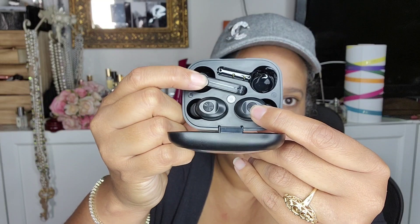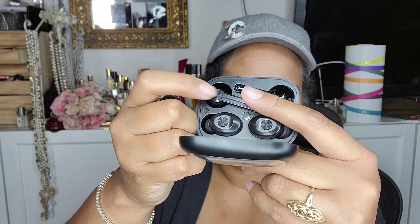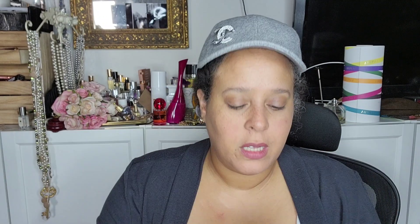I like these better because the other style earbuds I would put in and they do have clicking features. This one is a touch feature, while this one literally clicks — you can hear it. There are instructions in the box that tell you what the clicking features are. Sometimes you click once for volume up, twice for volume down or to turn off. Check the instructions and it'll tell you what to do.